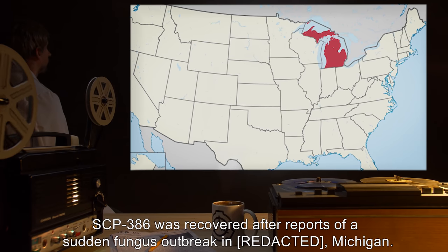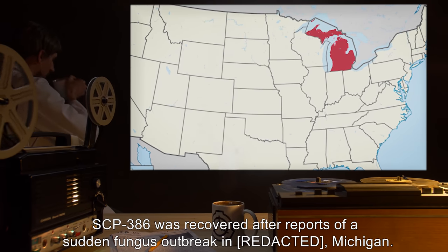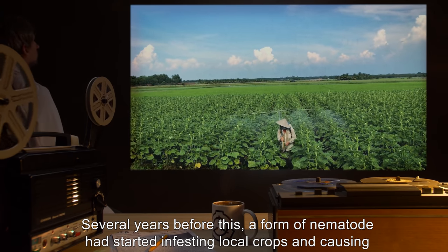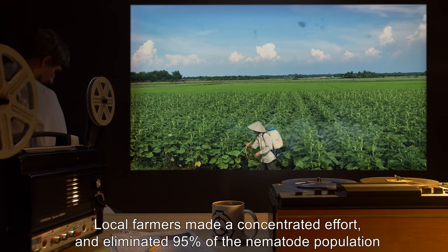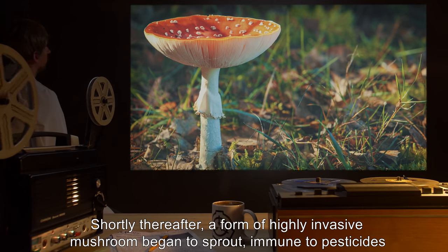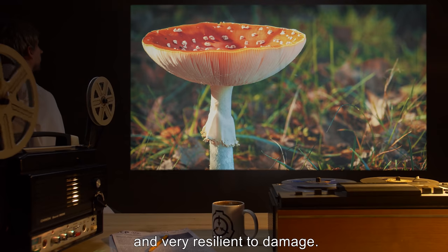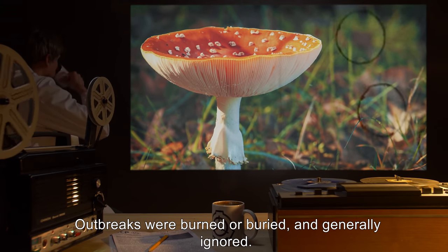Notes on Recovery: SCP-386 was recovered after reports of a sudden fungus outbreak in Michigan. Several years before this, a form of nematode had started infesting local crops and causing massive damage. Local farmers made a concentrated effort and eliminated 95% of the nematode population with pesticides. Shortly thereafter, a form of highly invasive mushroom began to sprout, immune to pesticides and very resilient to damage. Outbreaks were burned or buried, and generally ignored.